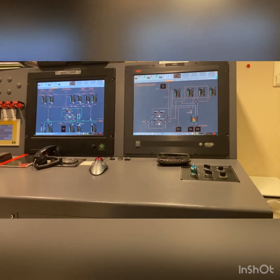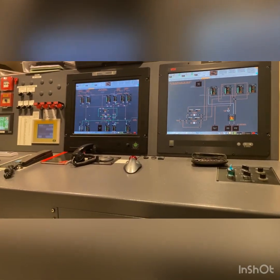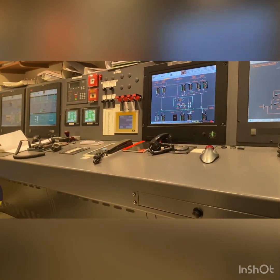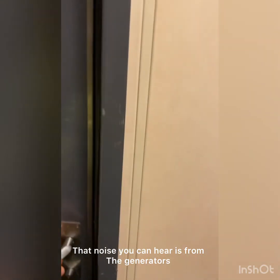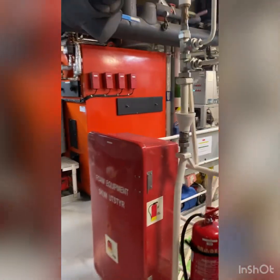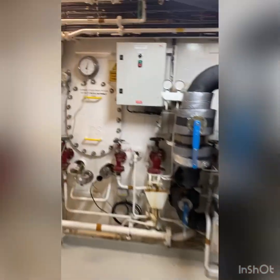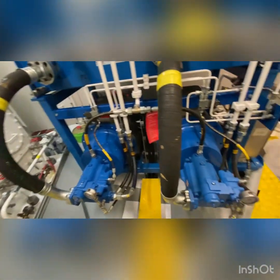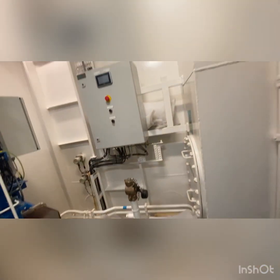Alright, all set. Time to go and look around the engine room. This is the ECR, which is the engine control room. This is where most of the machinery is monitored and controlled. The next part of this video is going to be an engine room tour. A large part of a marine engineer's time is spent watchkeeping, which mainly entails looking after machinery and rectifying any problems should they arise.